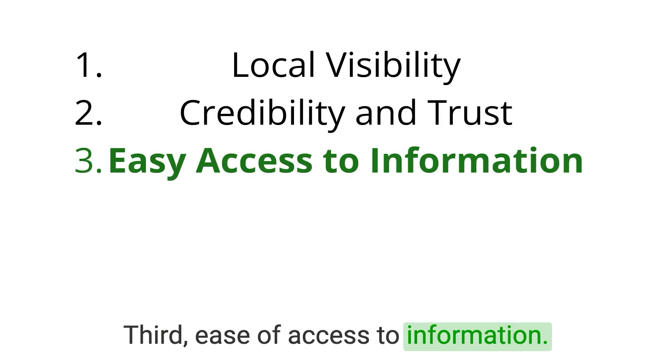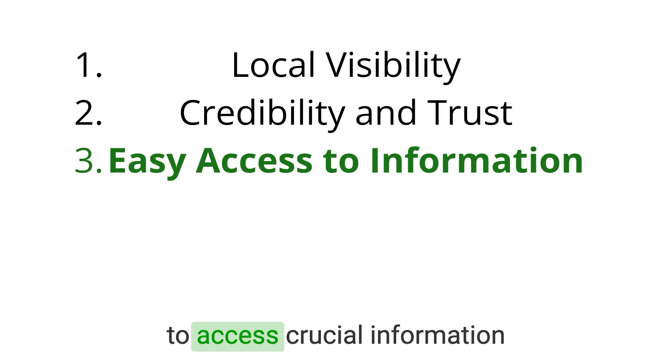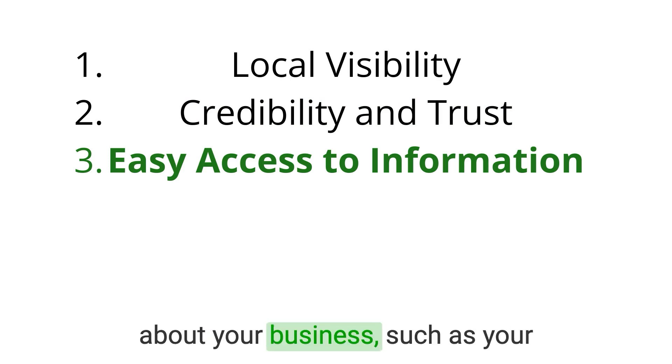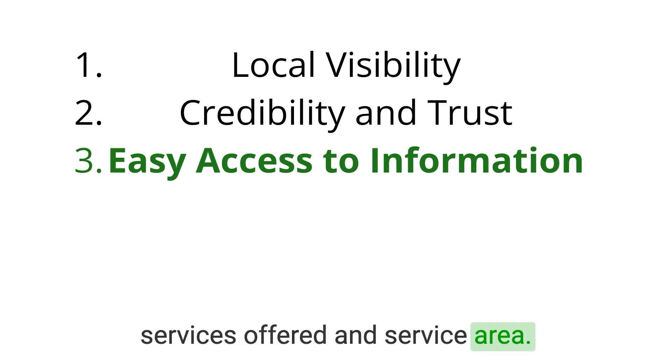Third, ease of access to information. Google Business Profile provides a convenient way for potential customers to access crucial information about your business, such as your hours of operation, contact details, services offered, and service area.